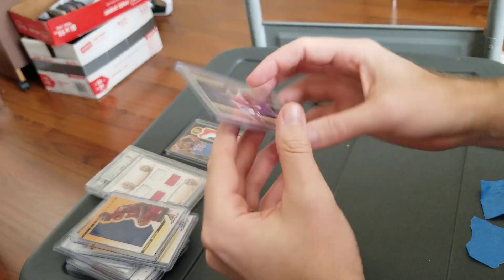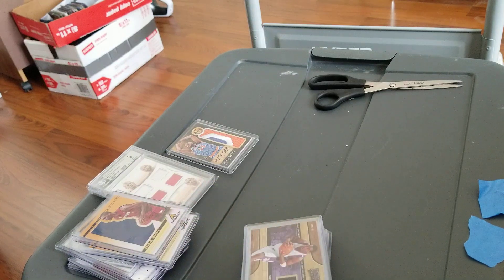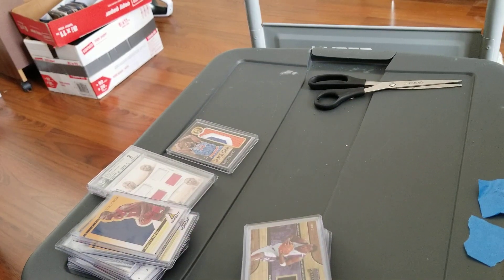Oh sorry, I missed this — Amar'e Stoudemire relic as well. If you like more of that kind of stuff, let me know and I can try to do more of that on YouTube. I'll stop being lazy in the future. Have a great day, check out Wax Museum Podcast — new episodes every Thursday — and I will talk to you later.